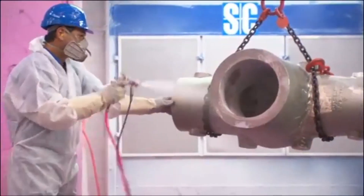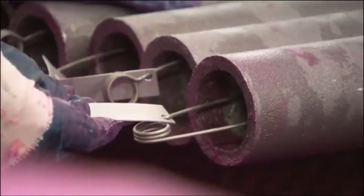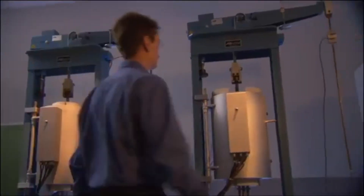Every single component is thoroughly tested at every stage of production using the most advanced inspection methods. From dye penetrant testing and x-ray analysis of welds to rigorous pressure tests and metallographic examinations, nothing is left to chance.